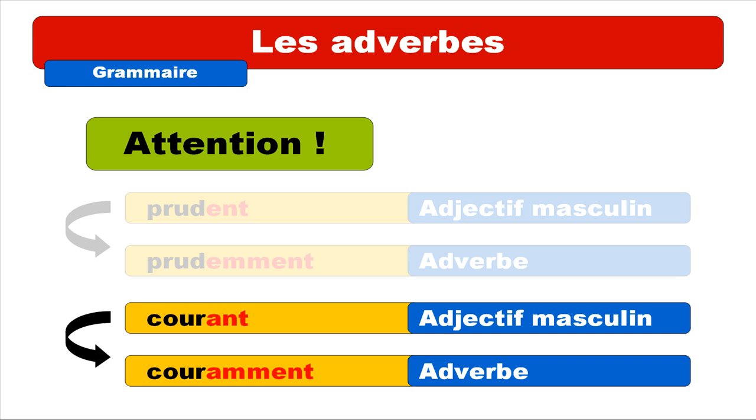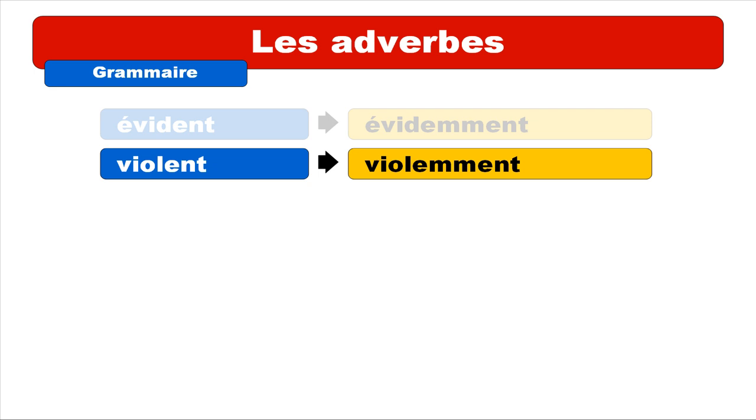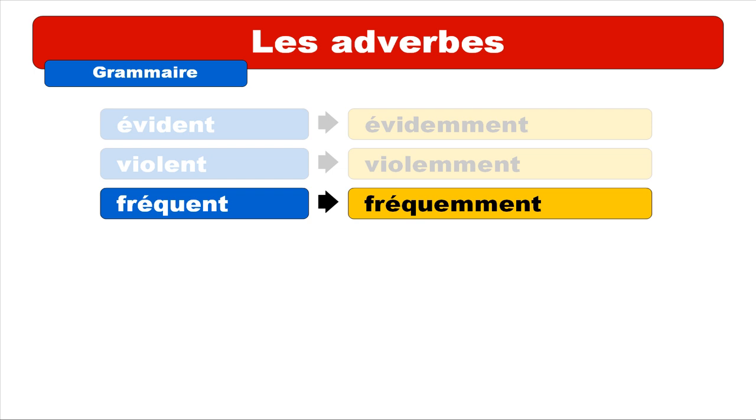Let's look at more examples from the ENT exception group. ÉVIDENT — repeat: ÉVIDENT — gives the adverb ÉVIDEMMENT. Repeat: ÉVIDEMMENT. Second example: VIOLENT — repeat: VIOLENT — gives VIOLEMMENT. Repeat: VIOLEMMENT. Same concept — you pronounce it as if there's an A. Then FRÉQUENT — repeat: FRÉQUENT — gives FRÉQUEMMENT. Repeat: FRÉQUEMMENT.